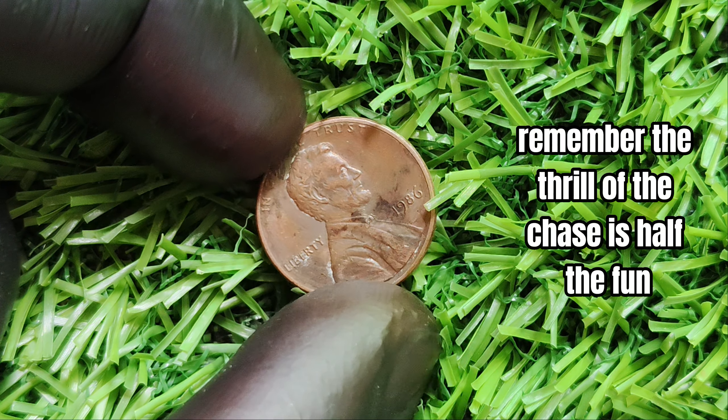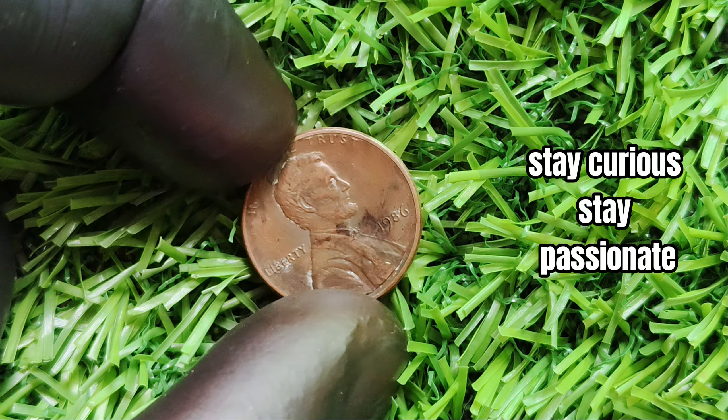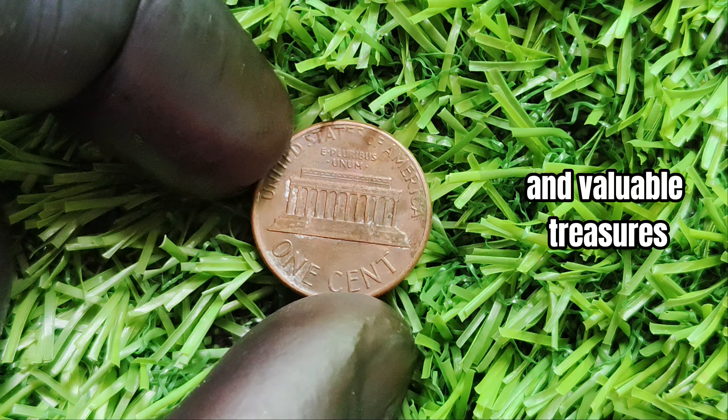Remember, the thrill of the chase is half the fun in the world of coin collecting. Stay curious, stay passionate, and may your pockets be filled with rare and valuable treasures.